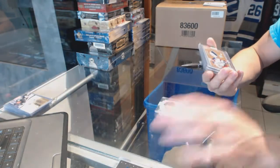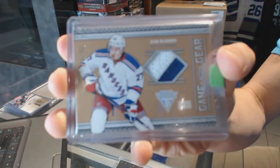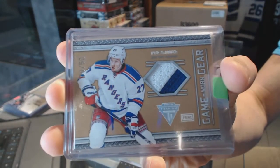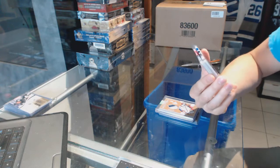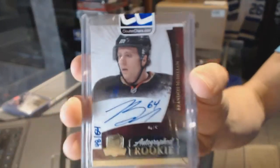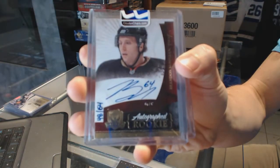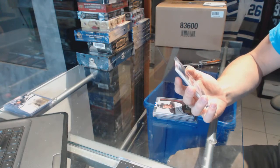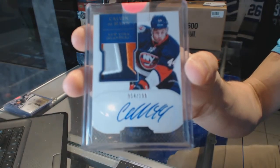An 11-12 Titanium Game Gear jersey prime, numbered 9 of 50, for the New York Rangers — Ryan McDonough. A 10-11 Upper Deck The Cup rookie Otto Gold numbered 48 of 64 for the Anaheim Ducks, Brandon McMillan. And a three-color 11-12 Dominion rookie patch auto numbered to 199 for the New York Islanders, Calvin Dahan.